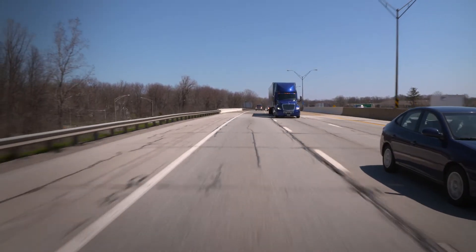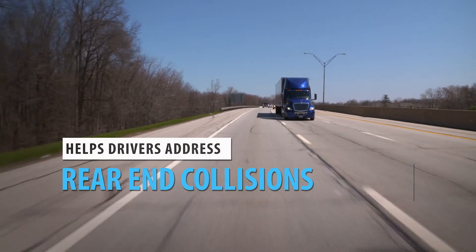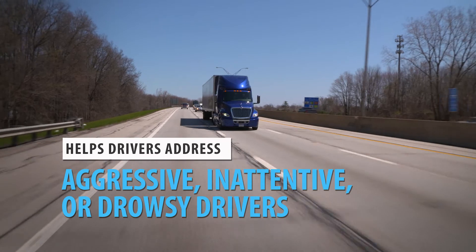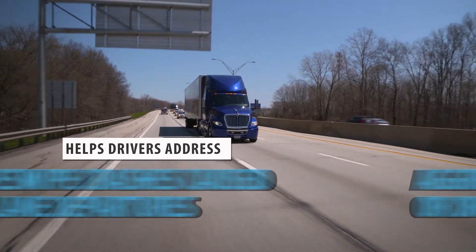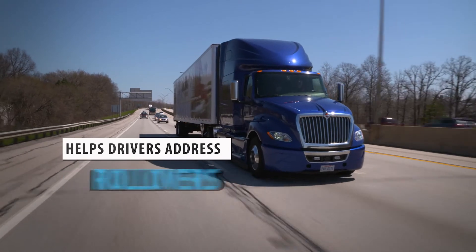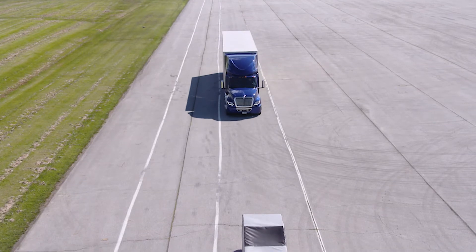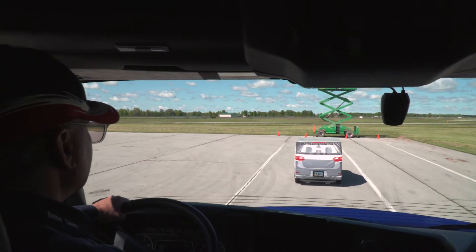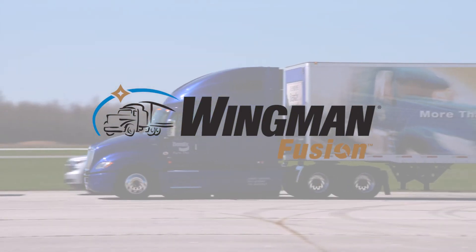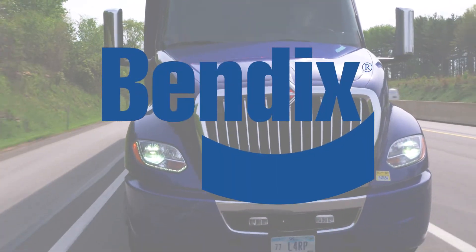Bendix Wingman Fusion Collision Mitigation Technology may help address situations such as rear-end collisions, limited sight driving in poor weather, aggressive, inattentive, or drowsy drivers, sideswipe crashes caused by lane departures, rollovers, and loss of control situations. Fusion combines the most advanced technologies in the Bendix Safety Suite to deliver a system that does more and does it better for your fleet. Find out what the latest evolution of Bendix Wingman Fusion can do for you.